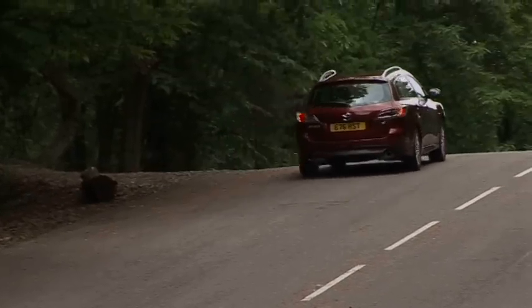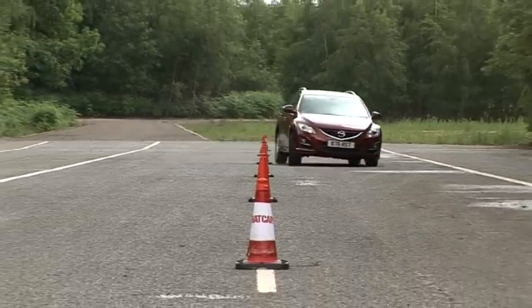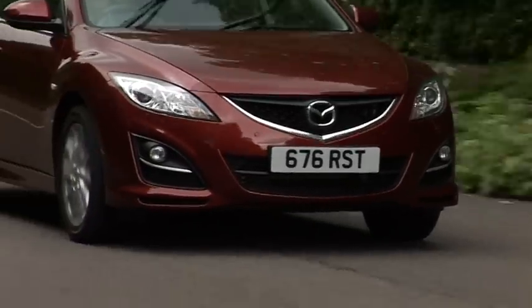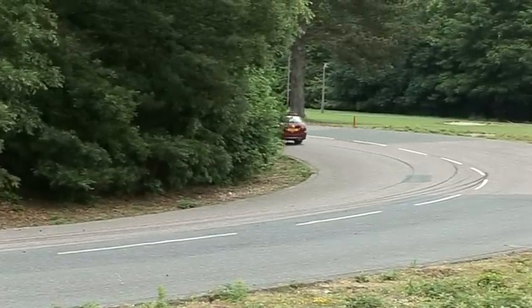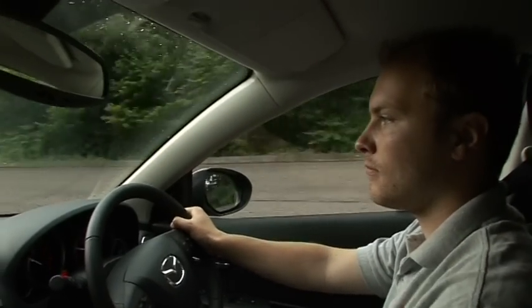This is a big car, but it doesn't feel like one to drive, because it's agile and grippy, with steering that's light yet precise at speed. The price you pay for the sharp handling is a firmish ride, but it's not uncomfortable. More disappointing is the refinement, with wind noise from around the mirrors and some road noise over rough surfaces.